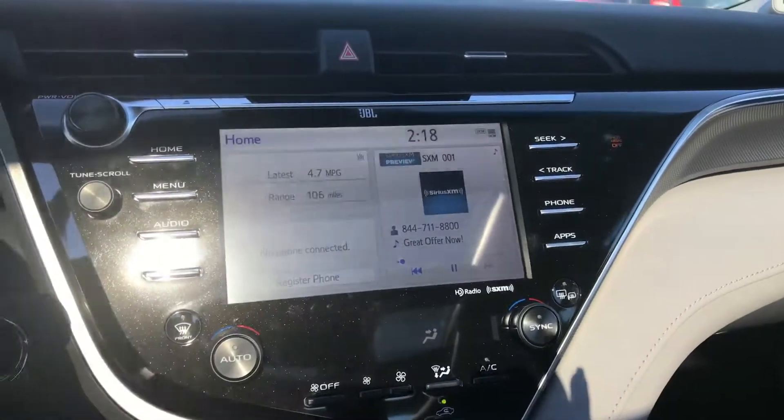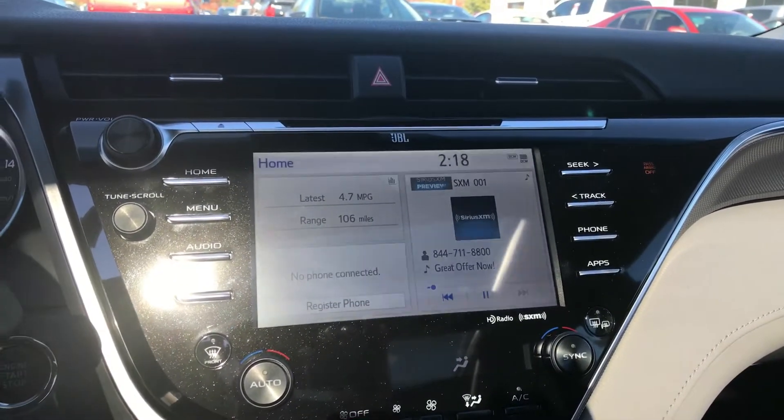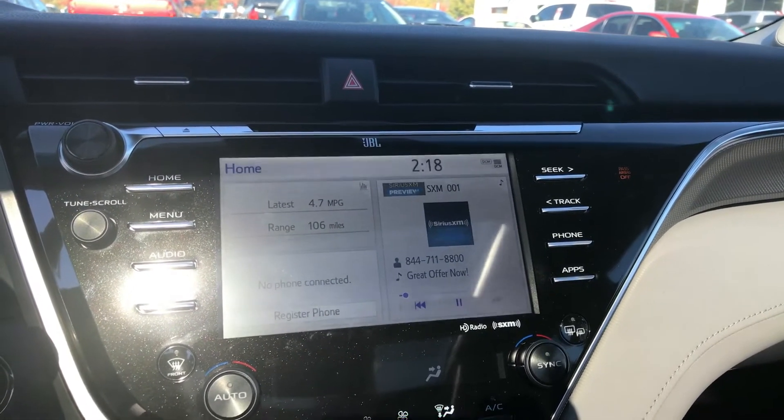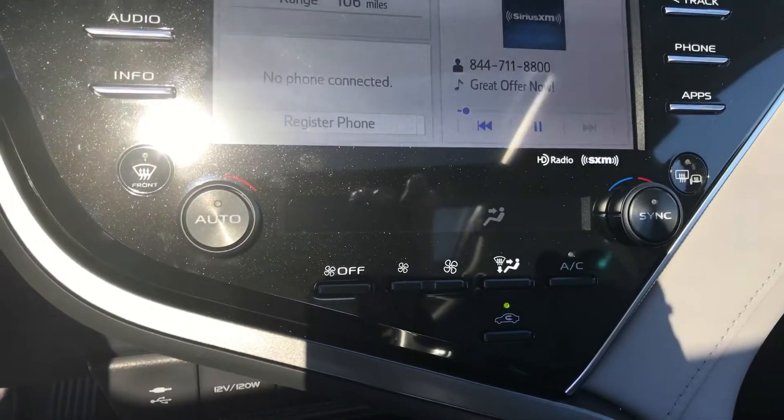You have your touchscreen AM, FM, XM. You also have your app-connected navigation and upgraded JBL audio. You have your dual climate controls.